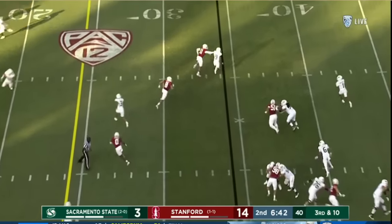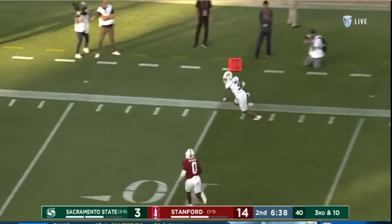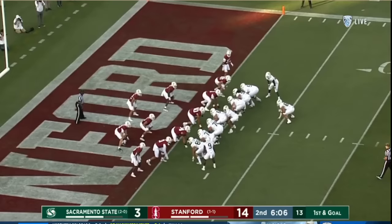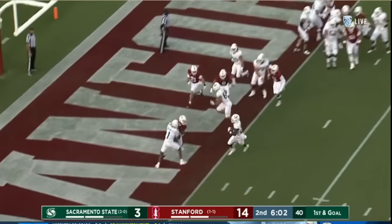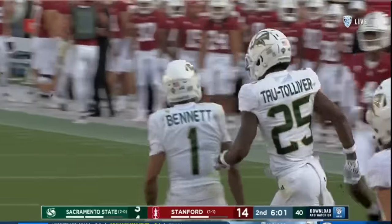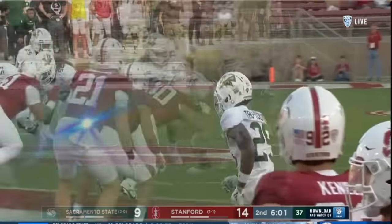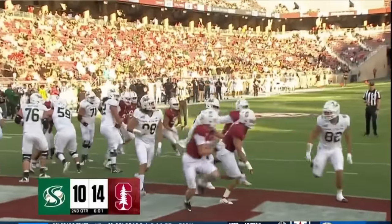Third and ten — Bennett rolls out, floats it, and he has his man wide open for Sac State. The toss and the Sac State Hornets are in. Tolliver, the sophomore out of Reed High School — one-yard touchdown. An 11-play, 80-yard drive.